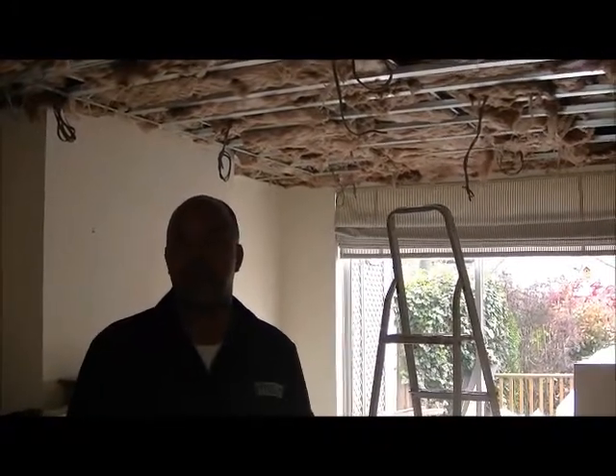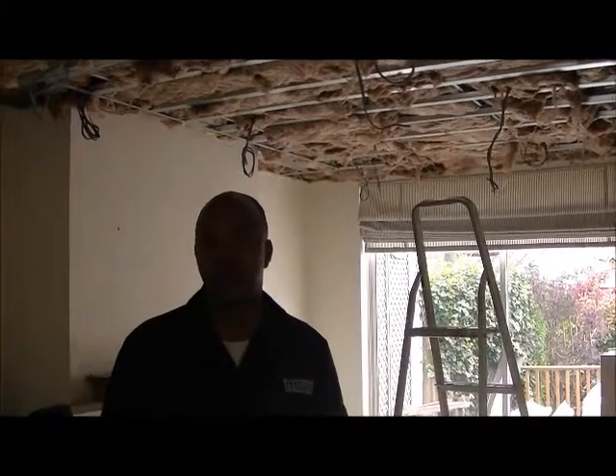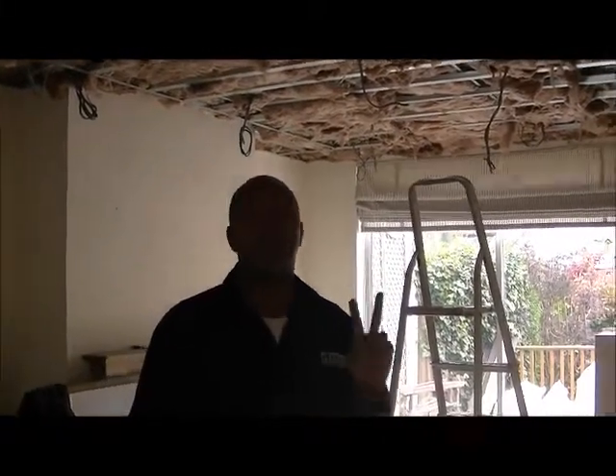We do all types of general building — we specialize in chimney breast removals and structural wall removals. There's a couple of jobs we're doing upstairs, so let me show you that as well.